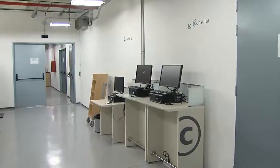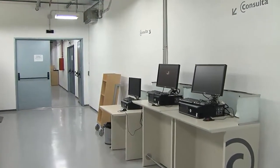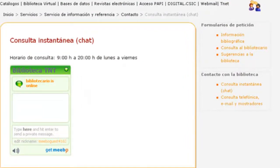Feel free to use the computers to consult the catalogue and the electronic collection, and ask the librarian online without leaving the room by using the chat icon on our web.